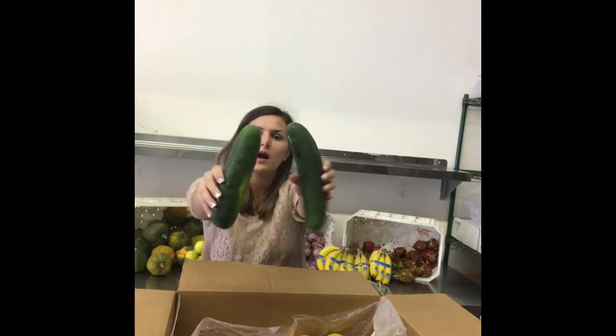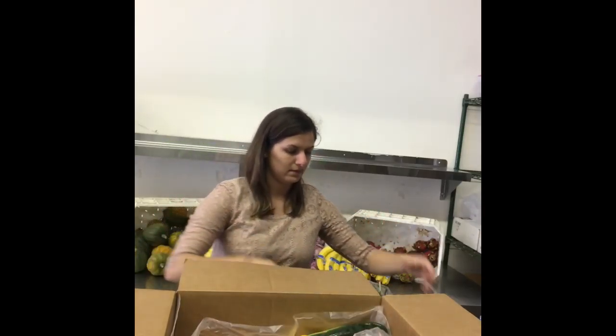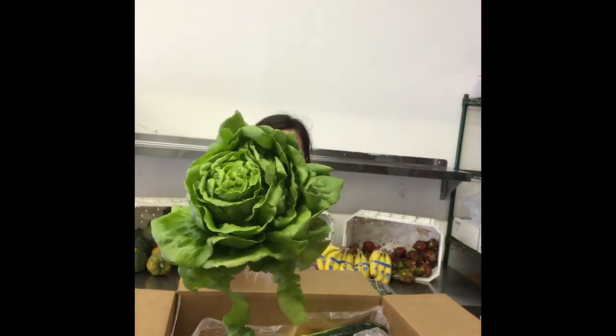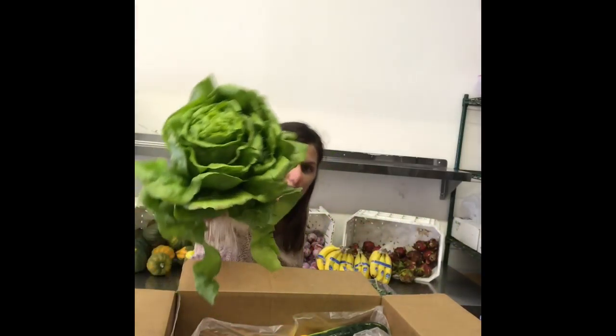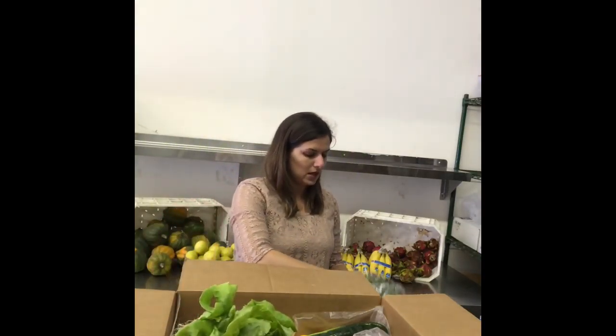We got regular cucumbers this time — sometimes you get Persians, but these are regular and they're big. Butter lettuce to make a beautiful salad with. And a spring mix — kind of a spicy spring mix, because it has an assortment of arugula and mustard greens, so it has a little kick to it.